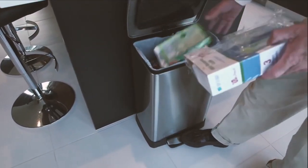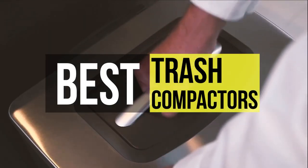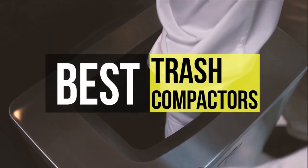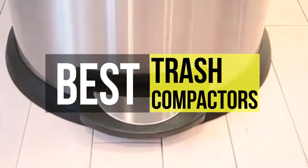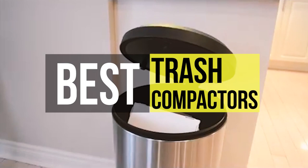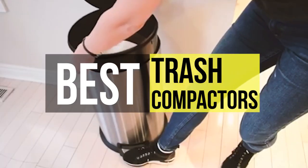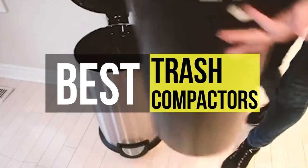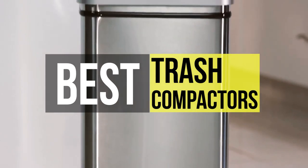Nobody appreciates stowing or discarding their own garbage, whether it's going to a dumpster or the recycling bin. Yet an incredible waste disposal unit can help you cut the volume of waste you create. We have done our research and brought you five trash compactors that we believe will help you sort out your garbage problems.